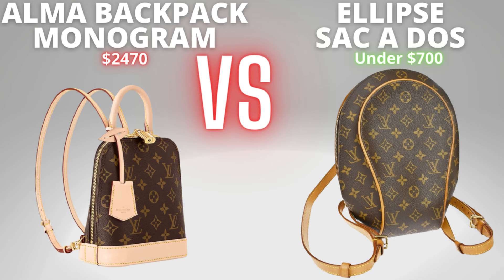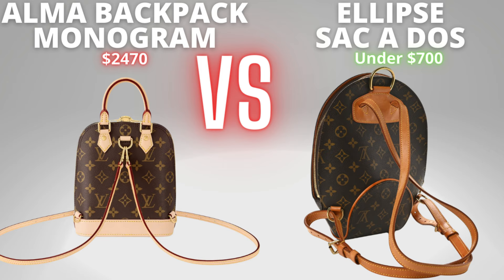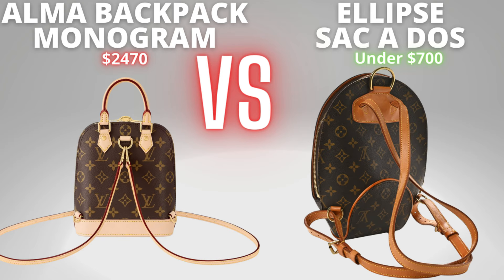From the side, both double zippers extend very far down the sides, meaning you can open your bags very wide to get things in and out. From the back, neither bag has a back pocket. The Alma has both detachable and adjustable straps whereas the Ellipse Sacado only has adjustable straps — it's not detachable. Similar to the Mabion, you could detach it from the bottom but it's still attached at the top, so there's no real point.